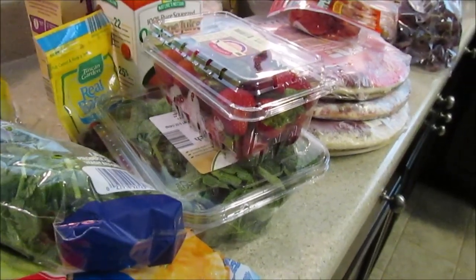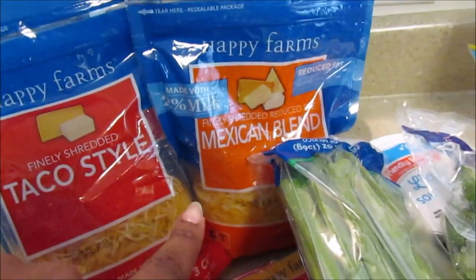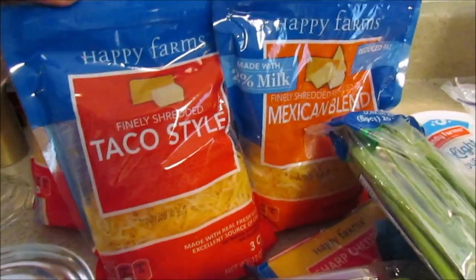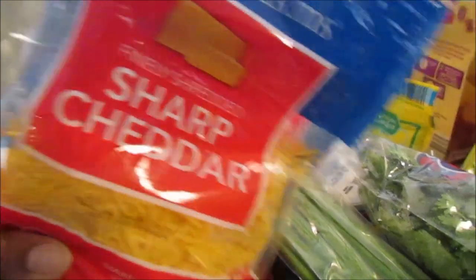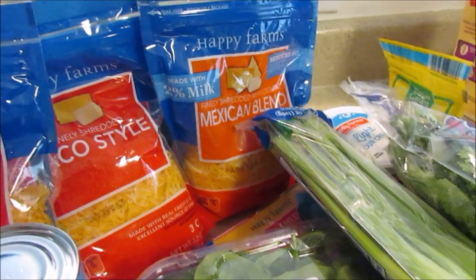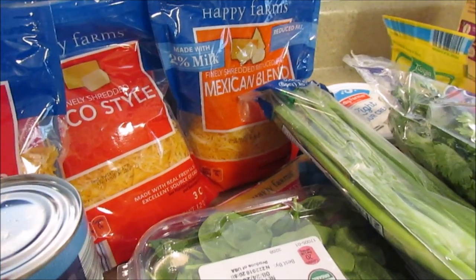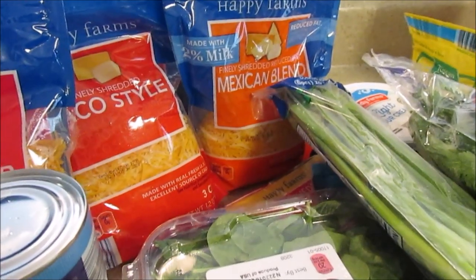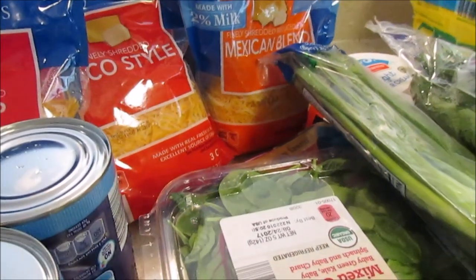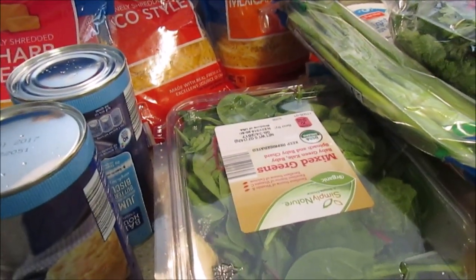Anyway, let's get started with this grocery haul. I noticed that the cheese was $1.89, which is a great price, so I picked up the Mexican blend, the taco style, and the sharp cheddar. I want to try a burrito bowl — my mom had that yesterday and she's been talking about it, so I picked up all the ingredients. I already had black beans and chili beans on hand.